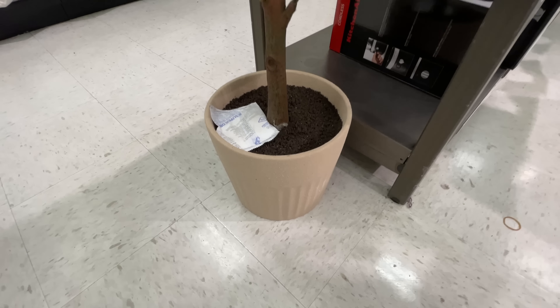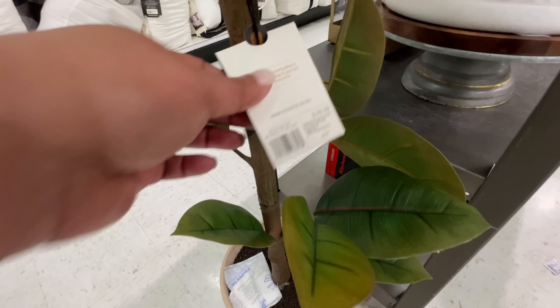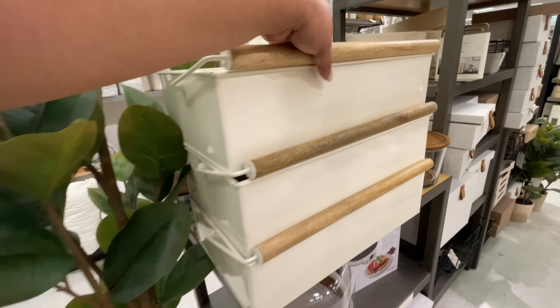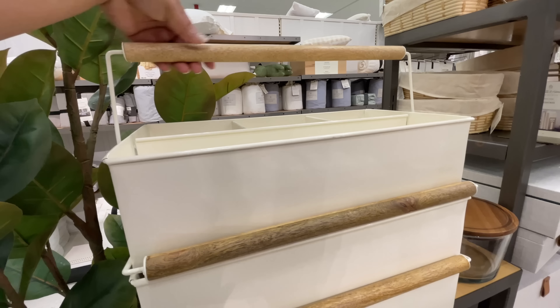I like this plant and the pot that they put it in — of course you know, neutral. $150. And that's all I'm going to say.